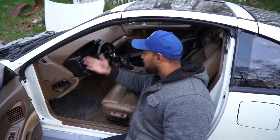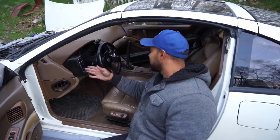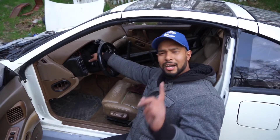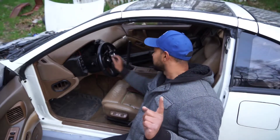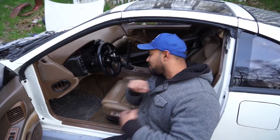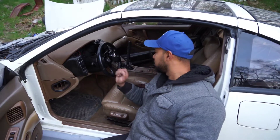The instrument cluster is money. I stand corrected — this is a US vehicle, so it reads 123,000 miles. Please disregard all the earlier kilometer calculations I made — they were wrong.